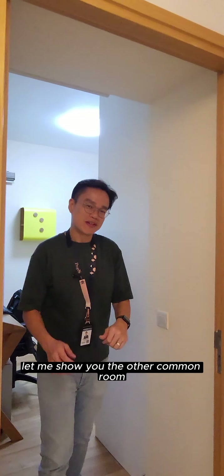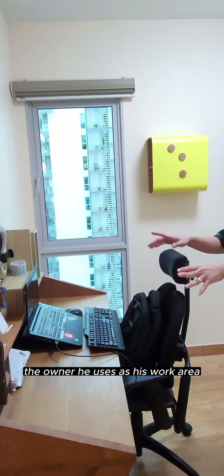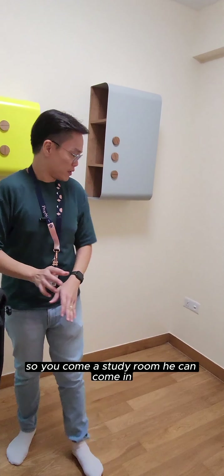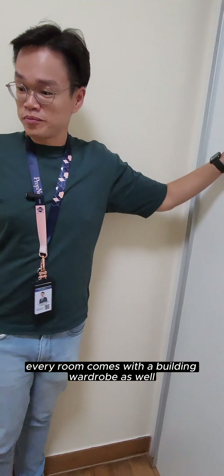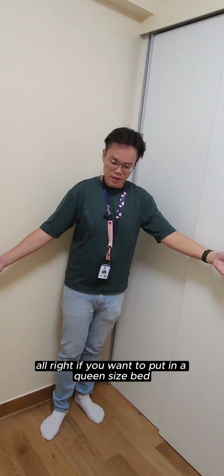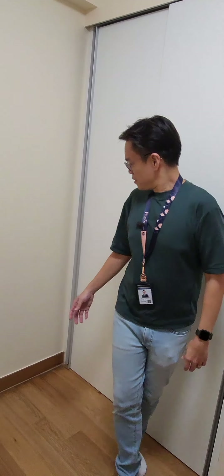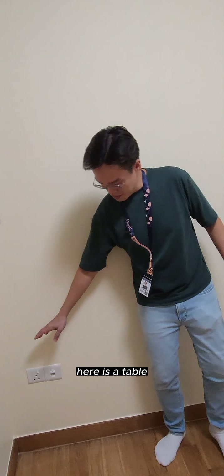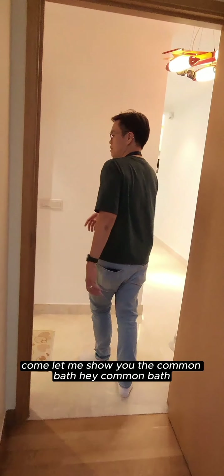Let me show you the other common room. The owner uses it as a work area, so it functions as a study room. It comes with a built-in wardrobe as well. If you want to put in a queen-size bed or single bed, no problem. There's also a power point — if you have a bed here with a side table, this power point will be good for charging your phone.